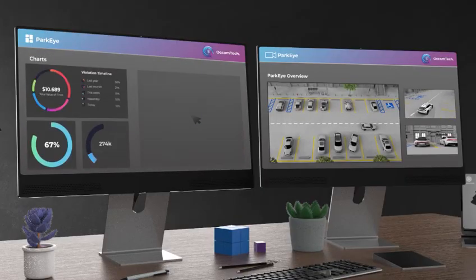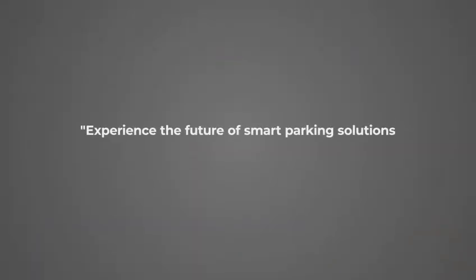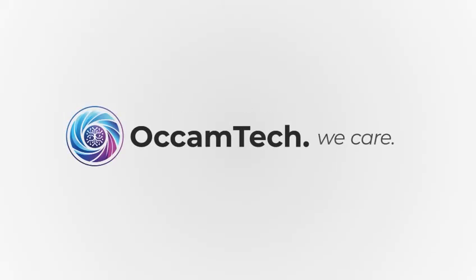This ensures continuous improvement and seamless management across all levels. Experience the future of smart parking solutions, where innovation meets efficiency. OCamTech — We care.